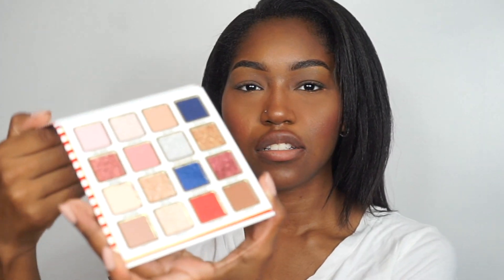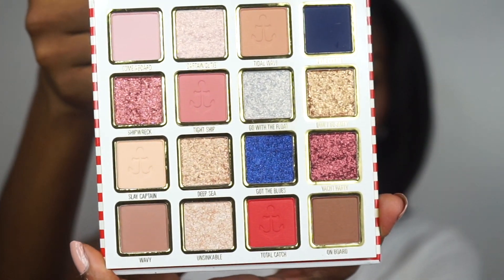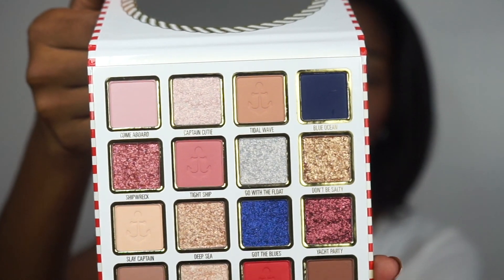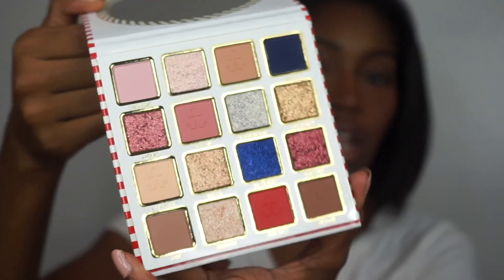This is the box for the eyeshadow palette. The palette itself looks exactly like the box — it has the shading on the back, which I think is her usual thing with her palettes — and then it has a really nice mirror. These are the shades in the palette. I'm excited for the really nice crystal shimmer-like pigment shades, and I'm going to try those out today as well.